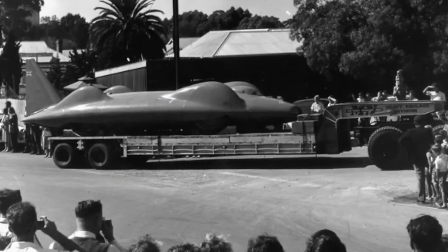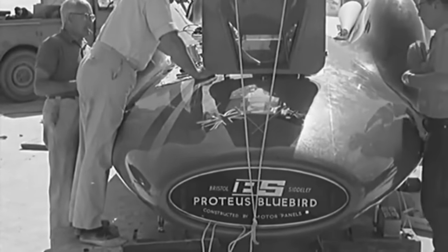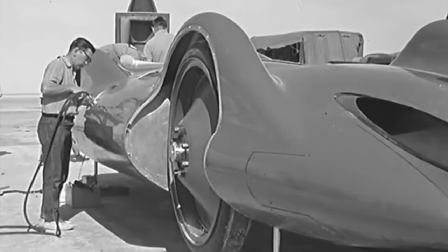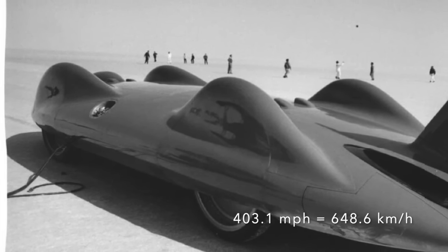In 1964, Campbell and the team tried again. In the months since they had returned home, Campbell had been widely criticised for mismanaging the project and failing to read the conditions — somewhat unfair, as the Lake Eyre region was experiencing the worst weather conditions it had ever seen. Nevertheless, sponsor BP withdrew from the project, and there were disagreements and infighting in the Bluebird camp as they returned to Australia. Despite all of this, and with continuing poor weather, on July 17th 1964, Donald Campbell and Bluebird finally set a new record of 403.1 mph, with a peak speed of 440 mph.